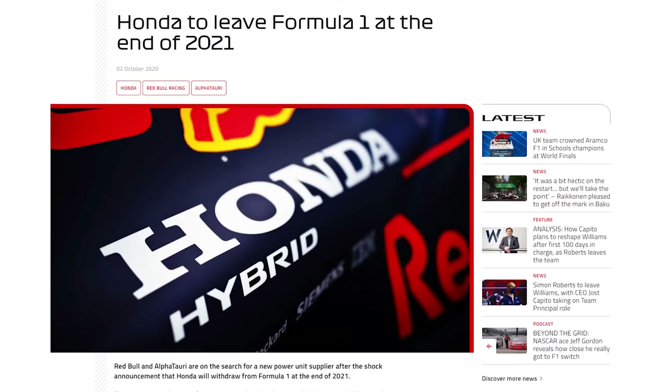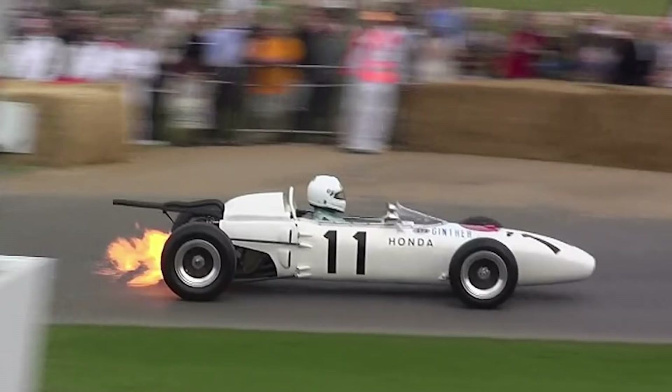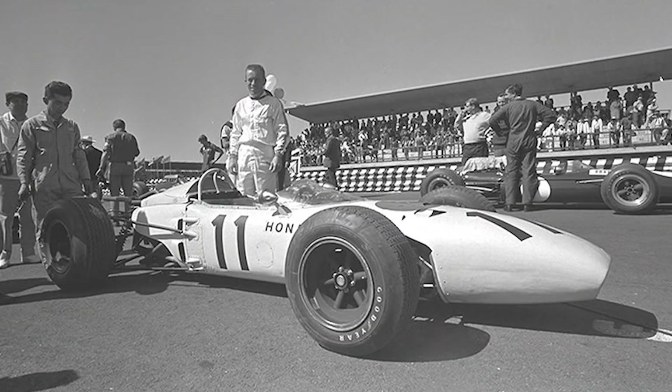The RA272 was Honda's second F1 design but first to ever enter a race, and Honda joined only Ferrari and British Racing Motors as teams building their own engine and chassis. In Honda's second ever season, they reached the top step of the podium with American driver Richie Ginther in the 1965 Mexican Grand Prix.